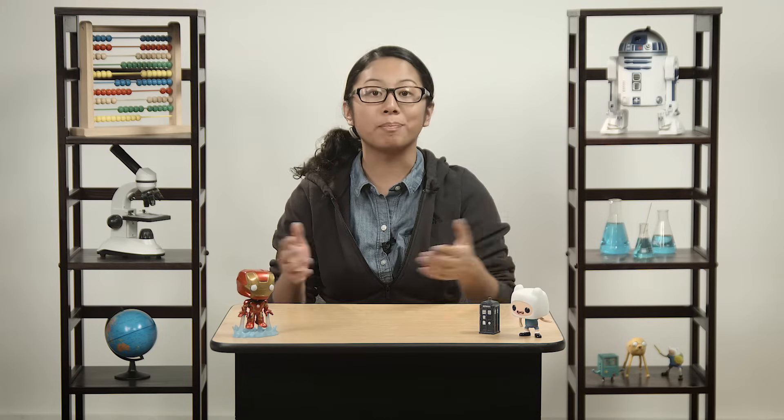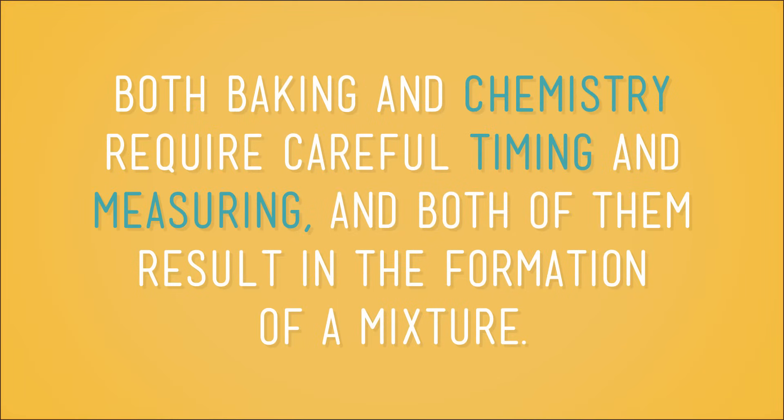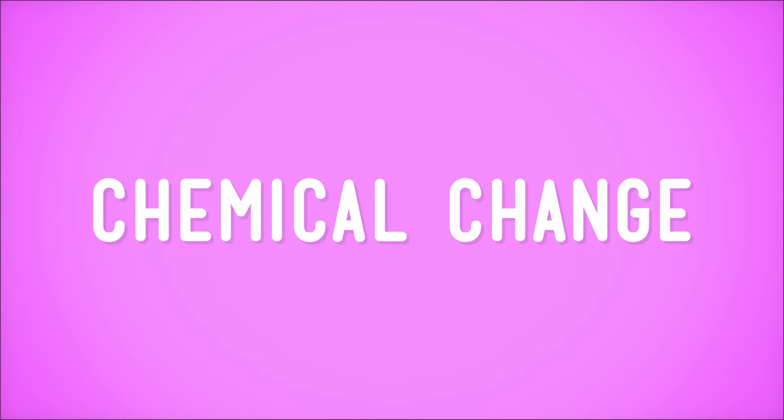Some of the equipment used in baking and in chemistry isn't quite the same, but both baking and chemistry require careful timing and measuring, and both of them result in the formation of a mixture. For example, you can change matter like eggs, milk, flour, and sugar into a tasty dessert. You already know that a mixture is anything made by combining two or more different things. And some kinds of mixtures, like the fruit salad we had at our picnic, can be separated back into the substances that made them.